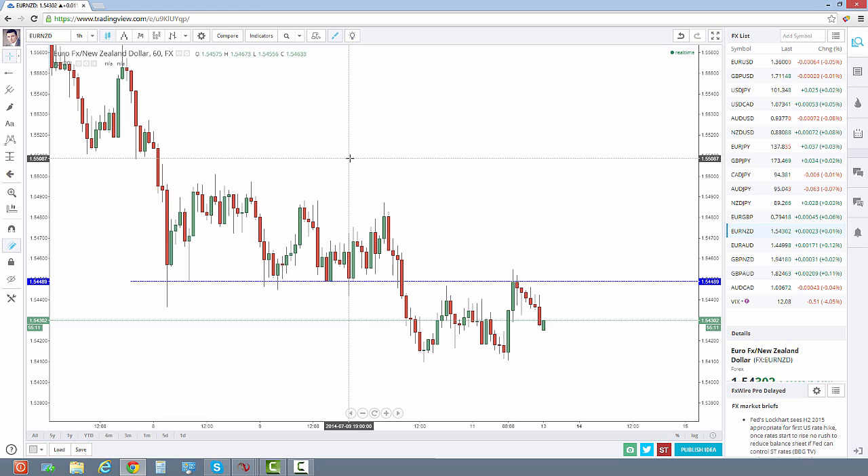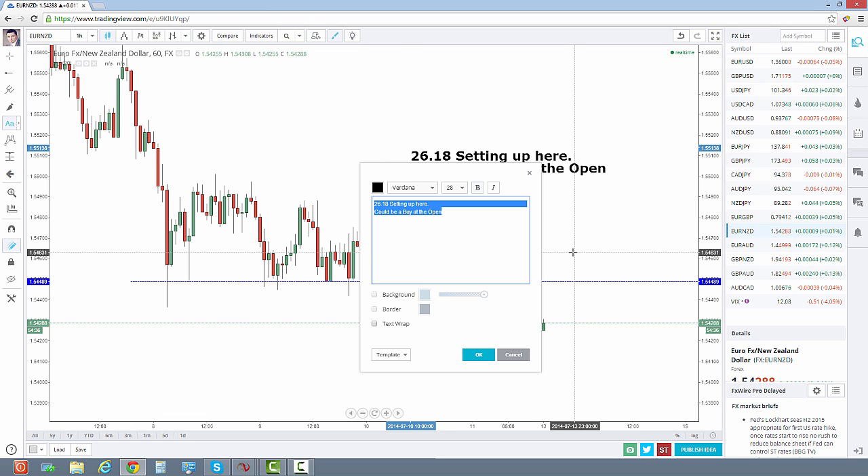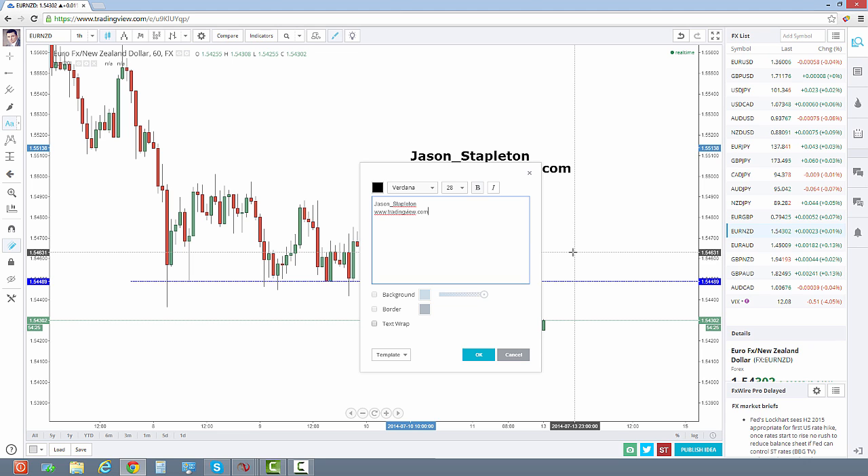One of the things TradingView also does is let you follow traders. Some traders noticed I was using TradingView and started following me — I had around 30 or 40 followers and wasn't really posting any charts. I thought I ought to put out a trade idea or an idea a day for the guys following me. So I've posted a couple of charts earlier today and I'm going to start posting some trade ideas throughout the week on TradingView.